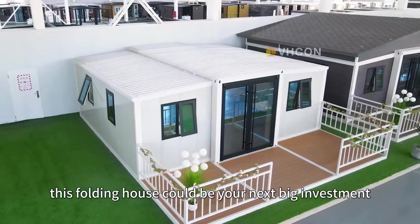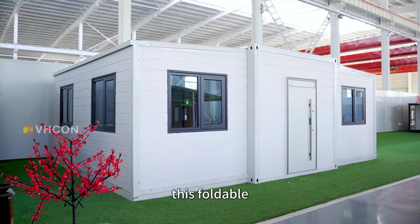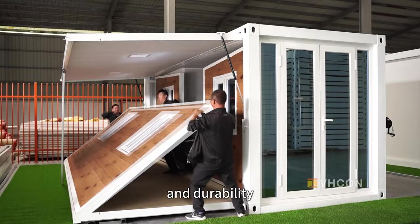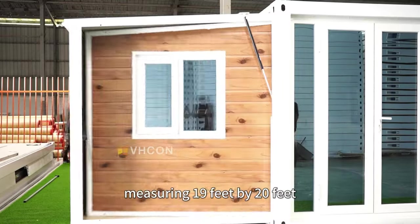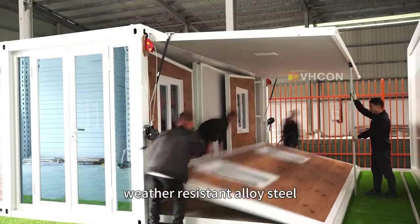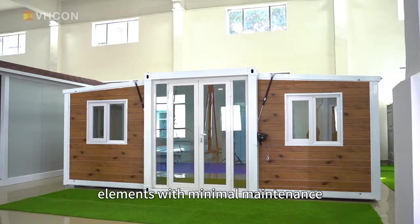Let's dive into why this folding house could be your next big investment for affordable living or passive income. This foldable space-saving home is built for versatility and durability, measuring 19 feet by 20 feet, constructed from high-quality, weather-resistant alloy steel, ensuring it can withstand the elements with minimal maintenance.